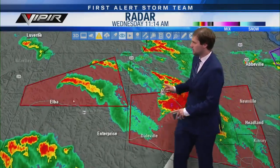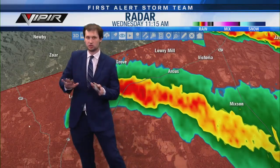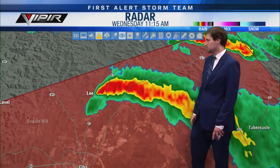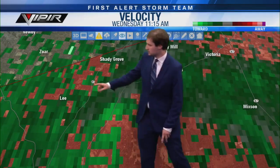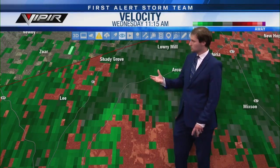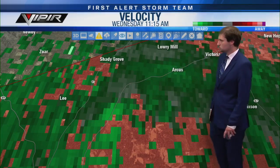You can see these storms taking on that traditional supercell shape with the hook — the Coffee County storm is the most traditional supercell shape, now east of Route 189. If you're along 189 or west, you are good to go. The threat is over for that area. Now it's over Highway 87 and eastward toward the Pea River where we have the rotating storm. Let's take it to velocity — still seeing the best rotation basically crossing over the Pea River.